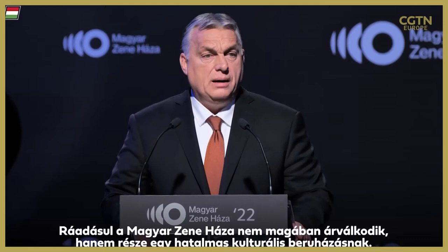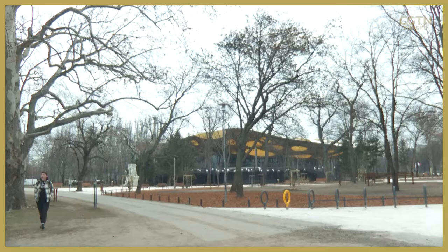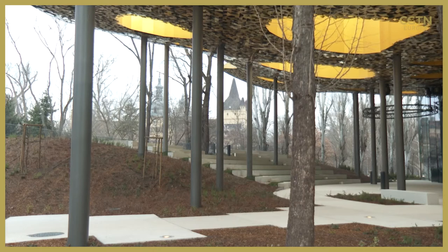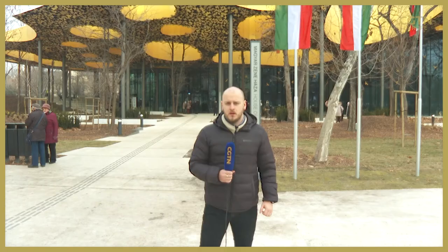Hungary's Prime Minister Viktor Orbán endorsed the development, which is part of the one billion dollar Liget Budapest project that aims to make Budapest a leader in cultural European tourism and is an important part of renovating the city park.